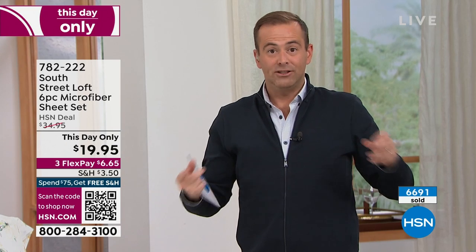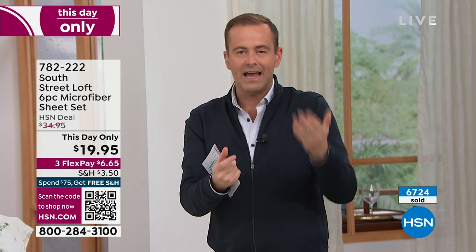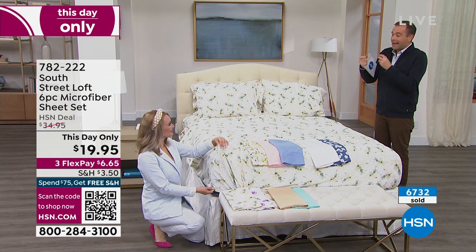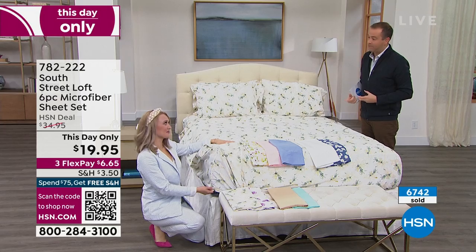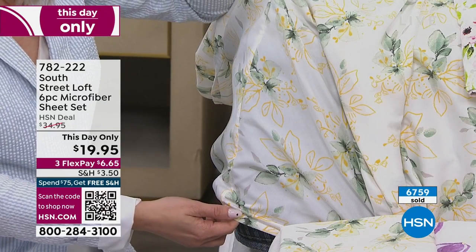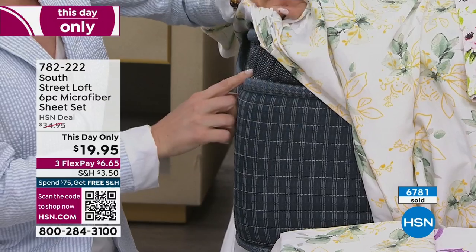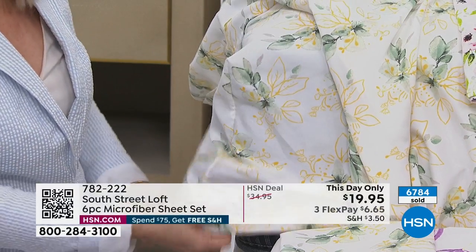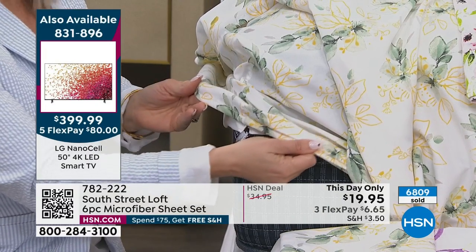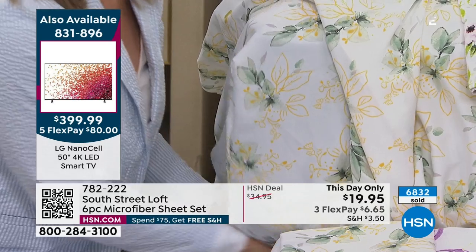The price is about to go up, so grab it before we head into Keranique. When you say South Street Loft, this is an exclusive brand here on HSN and we are famous for this type of thing. We make them feel great, look great, and very functional. The fitted sheet has a 15-inch stretch in the pockets with wiggle room up to about 17 inches — it really hugs the mattress nice and taut, thanks to the elastic that goes all the way around the perimeter.